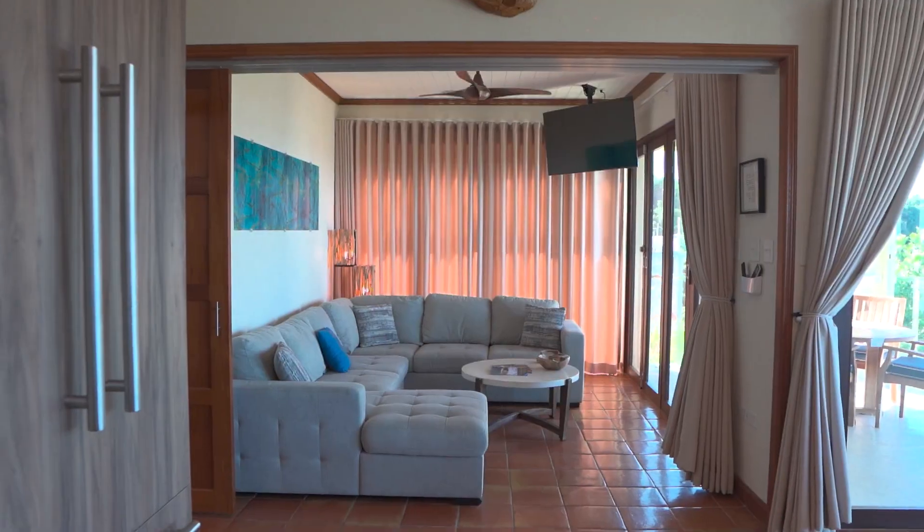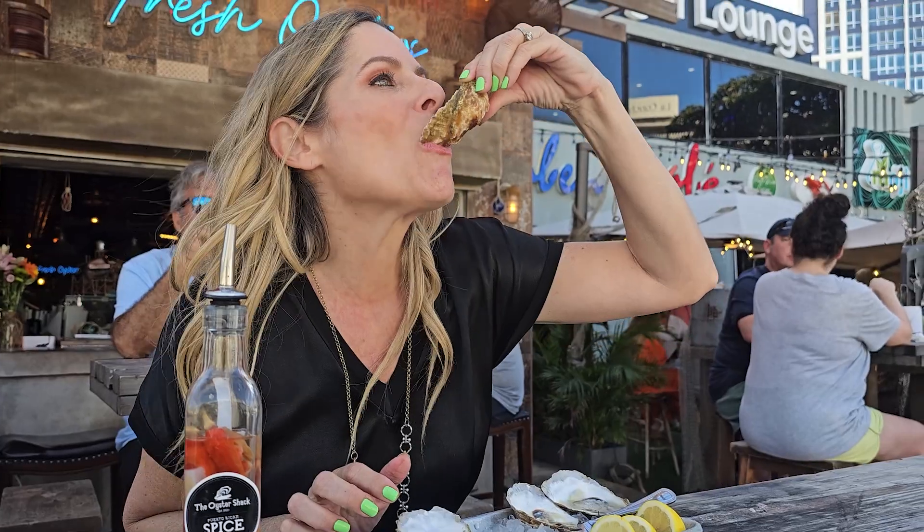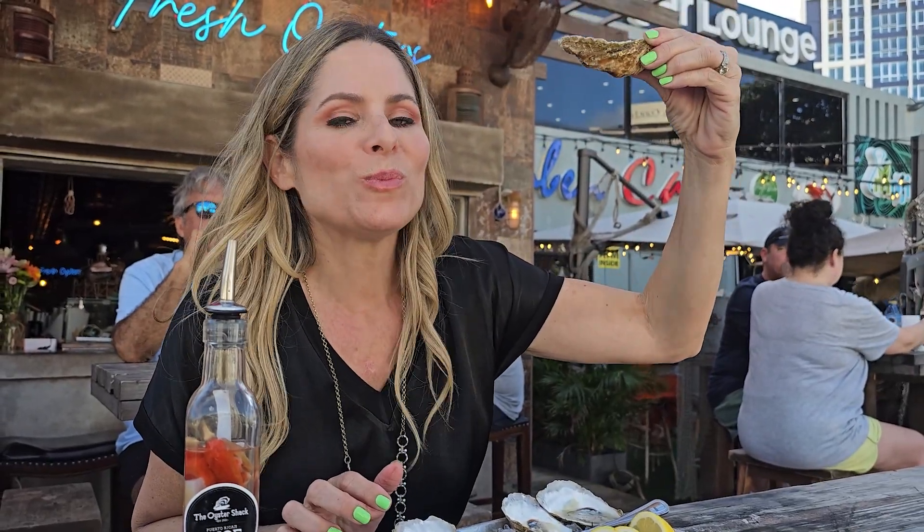Hello, friends of On The Go Puerto Rico. This is your host, Marisa Rivera, welcoming you to a new show. We're here at the beautiful Fairmont El San Juan to check out their new membership program. We're also going to check out some properties from Muñiz and Muñiz, try out some delicious oysters at the Oyster Shack, and so much more. So let's get this show on the road.